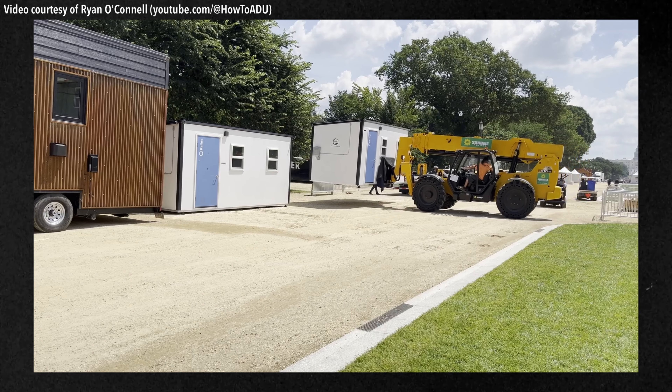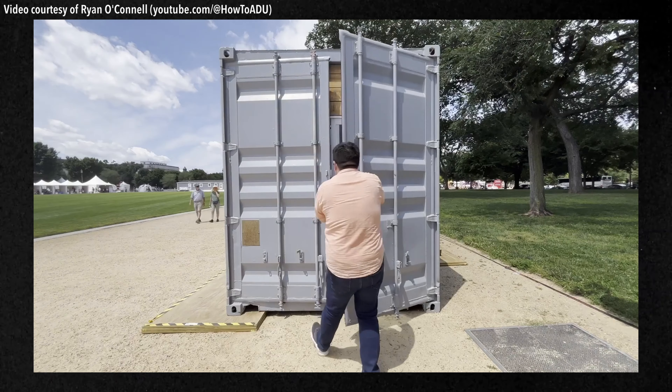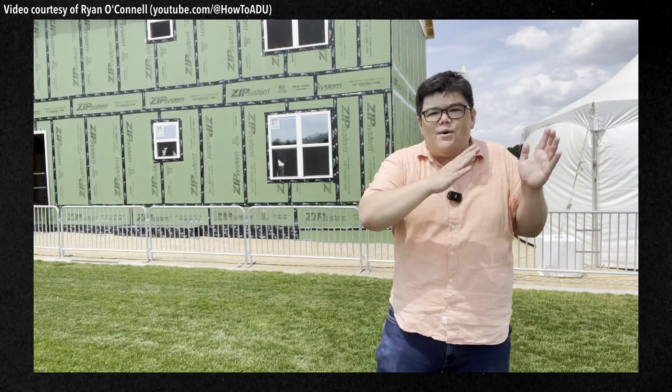You've got everything from temporary shelters that show up in emergency situations that are independent, off-grid, and can be spun up really fast, all the way to ADUs, townhouses, and manufactured homes. They're showing everything.